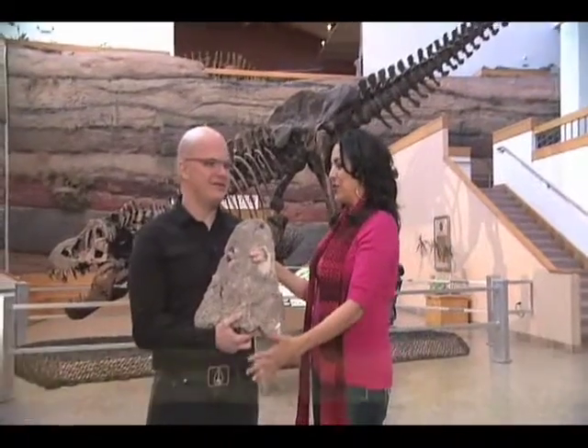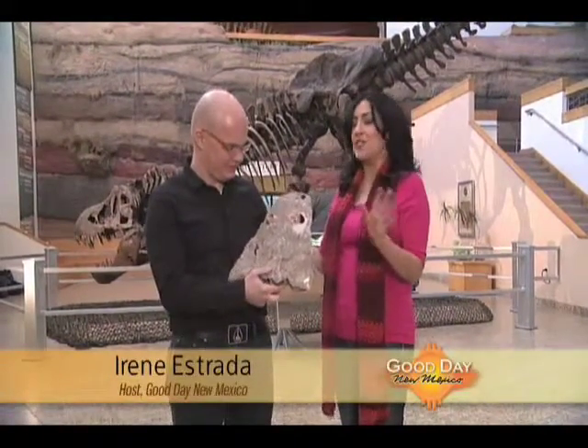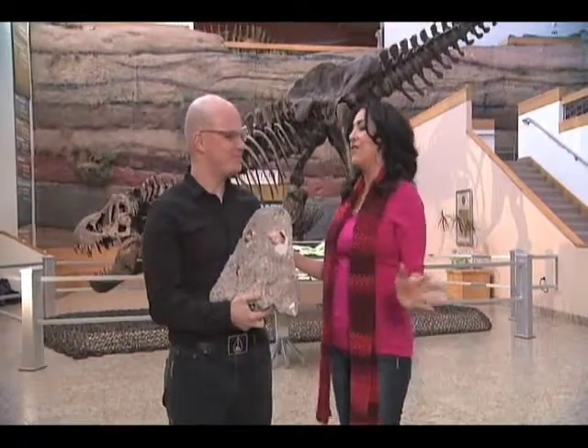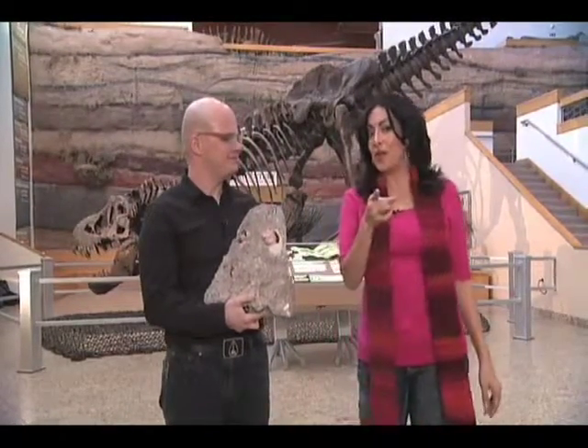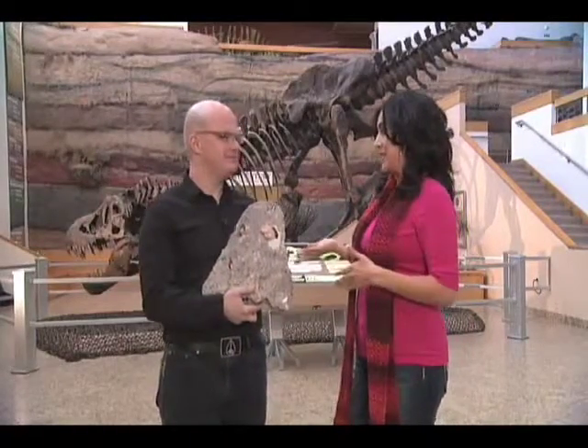Hey Justin, it's great to see you. I know you can't hug me because you're holding a very, very special fossil that we'll get into in just a moment. But I took a tour and I love it here — me and my daughter come here all the time. But for those fourth graders out there, I want to kind of give them some insight. If they haven't been here, or if they plan to come in the future, what can they expect?